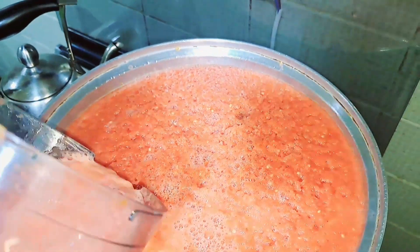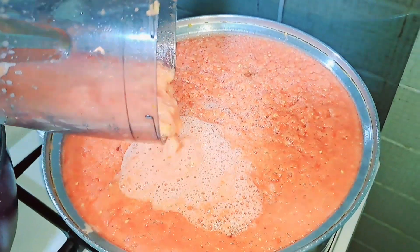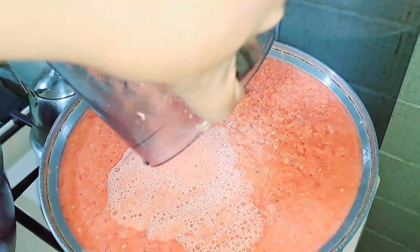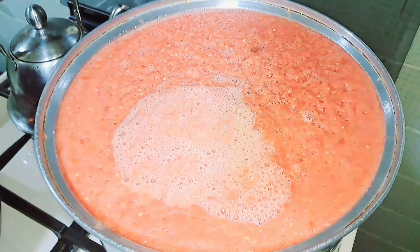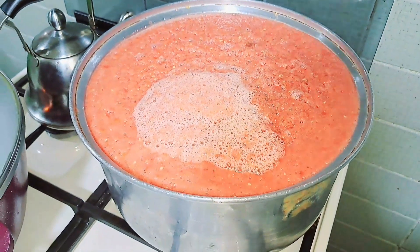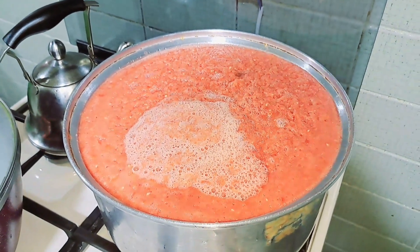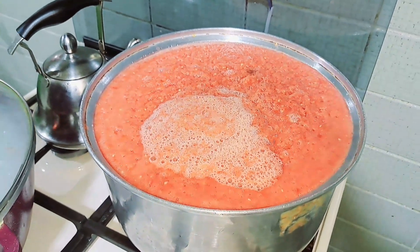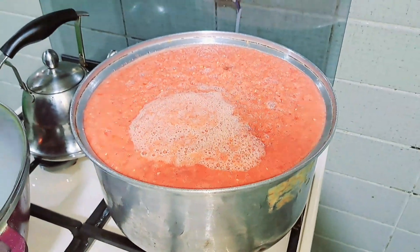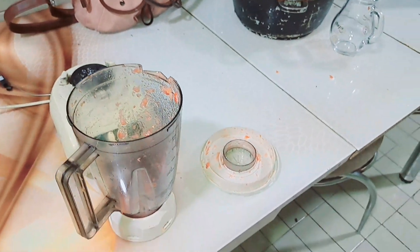This is the last batch — I don't even know if it will fit in the pot, but let's see. Hopefully it won't dry up completely, just a little, and then when we want to use it to fry or cook it properly, it'll be ready. Let me quickly clean up — everywhere is very messy.